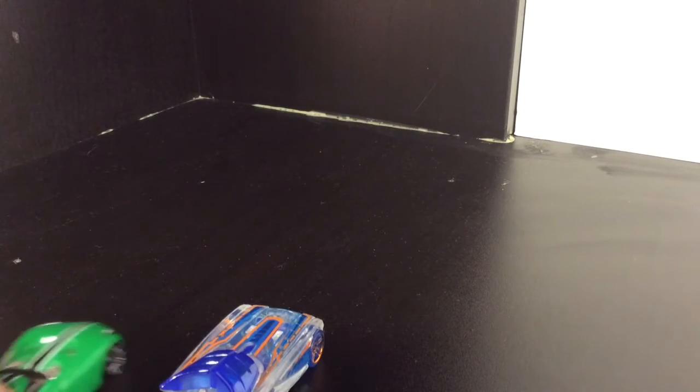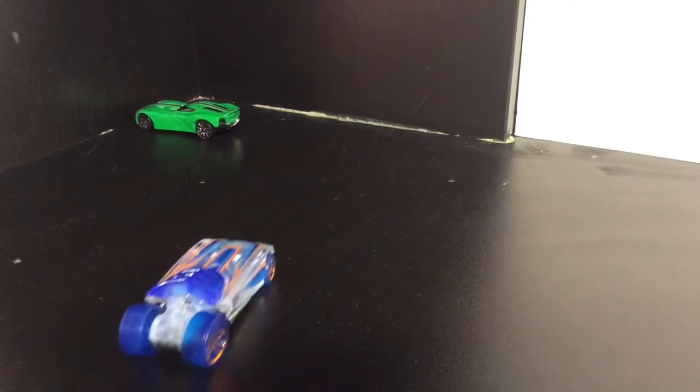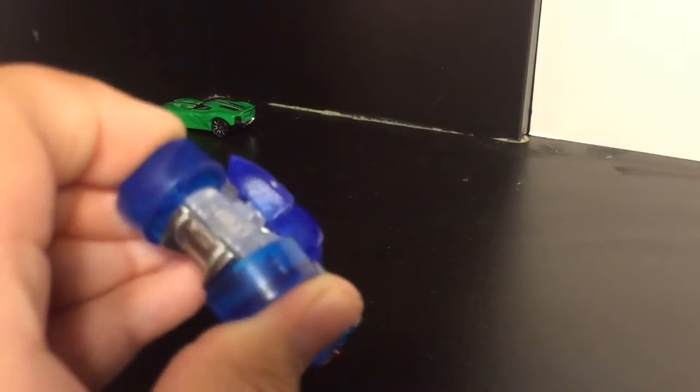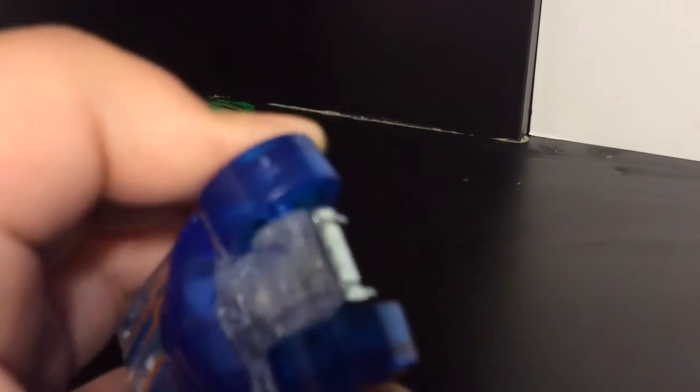Okay, now let's have the most fastest one race against the legend. Three, two, one — yeah, see? He's slower. It's not because I'm pushing him; I'm pushing them at the same time. Yeah, this one is really slow. It says it's faster — well, no. I think it's because of the wheels. Look at the wheel. Yeah, it's definitely slow.